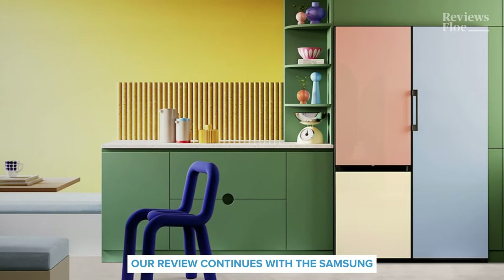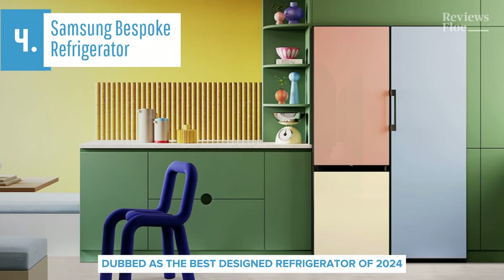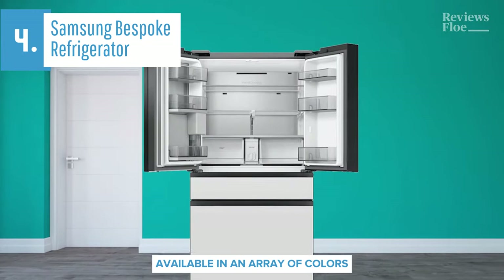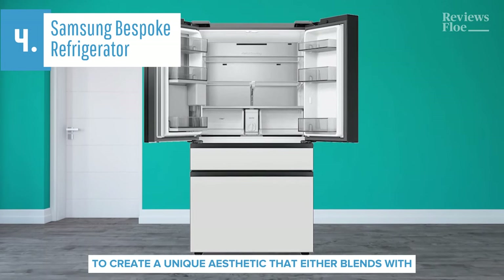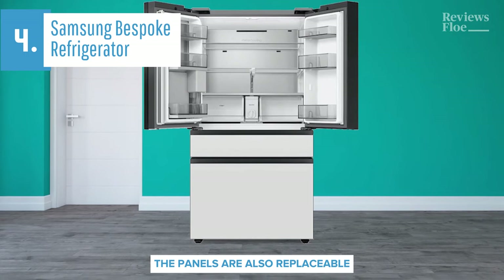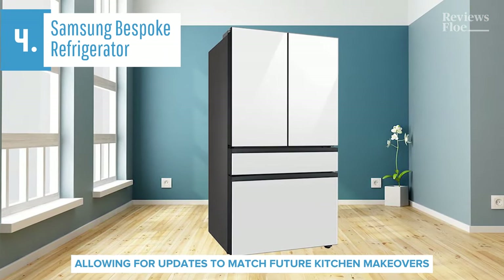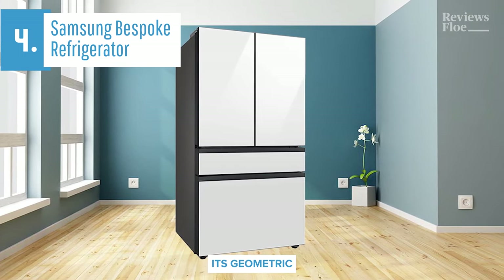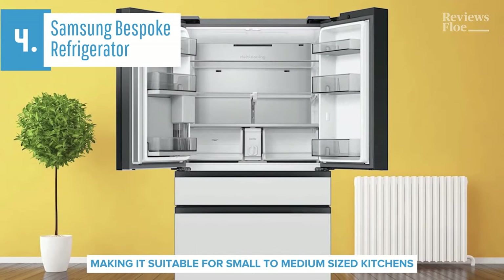Our review continues with the Samsung Bespoke Refrigerator, dubbed as the best-designed refrigerator of 2024. The Bespoke series from Samsung stands out for its high degree of customization. It features flat panels available in an array of colors, and these can be mixed and matched to create a unique aesthetic that either blends with or stands out from any contemporary kitchen. The panels are also replaceable, allowing for updates to match future kitchen makeovers. The design approach for the series is minimalist, with no visible handles on the exterior. Its geometric boxy corners give it a monolithic presence, making it suitable for small to medium-sized kitchens.